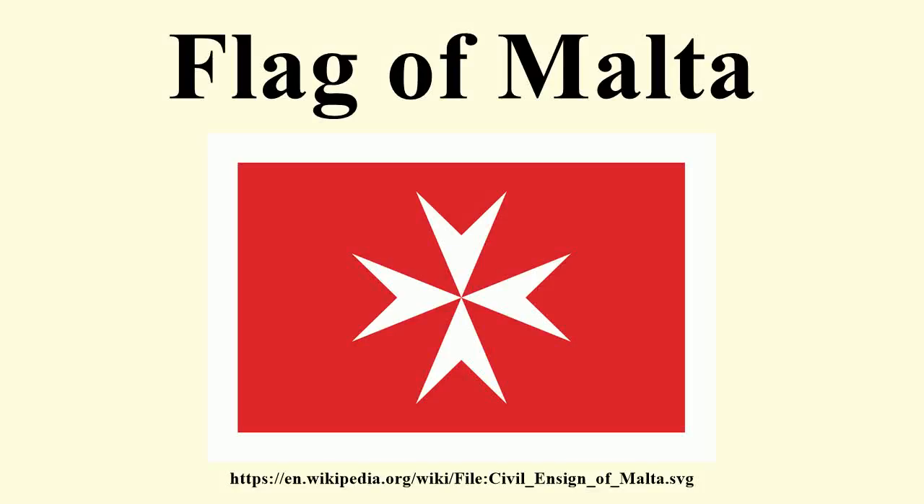The flag of Malta is a basic bicolor, with white in the hoist and red in the fly. A representation of the George Cross, awarded to Malta by George VI of the United Kingdom in 1942, is carried, edged with red, in the canton of the white stripe.